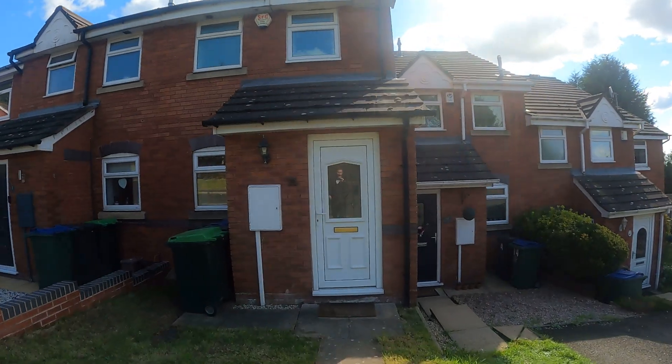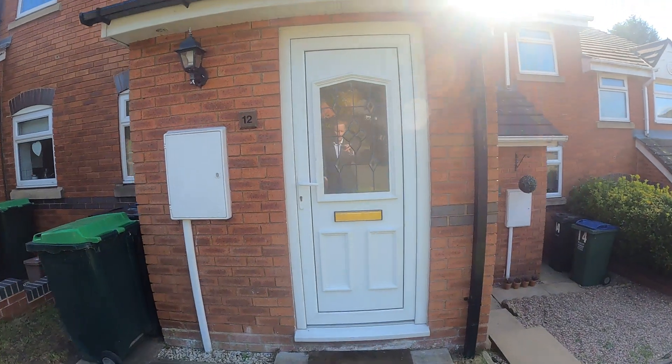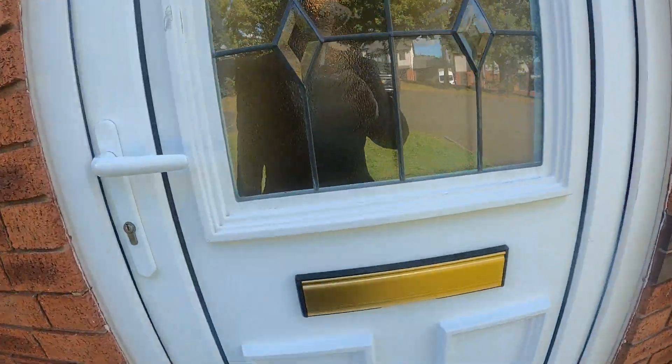Good afternoon, my name's John from Hicks Adley Estate Agents. I'm here at 12 Allsops Close in Rowley Regis to show you our new property we're putting on the market.